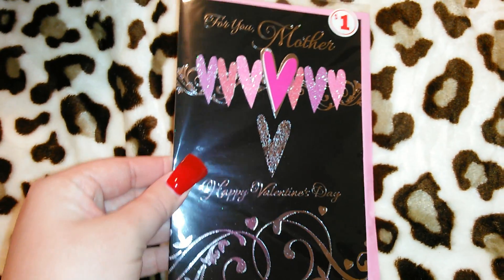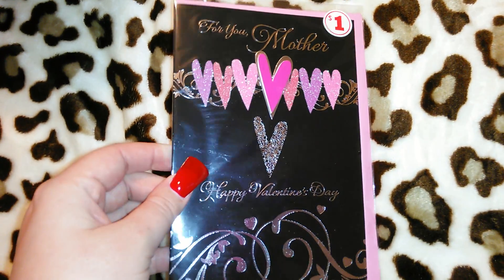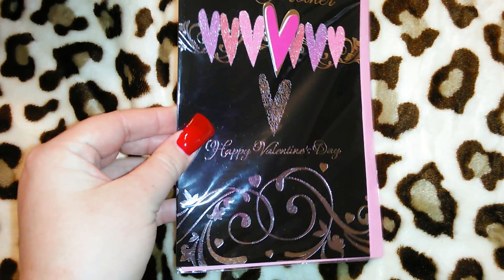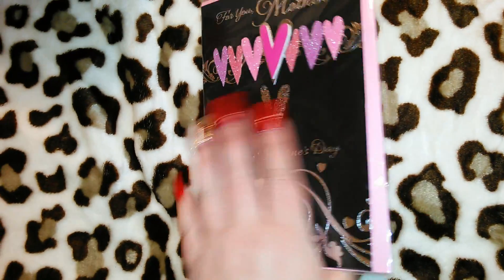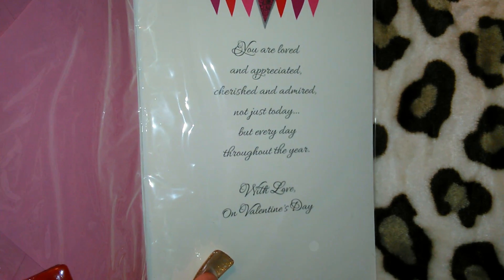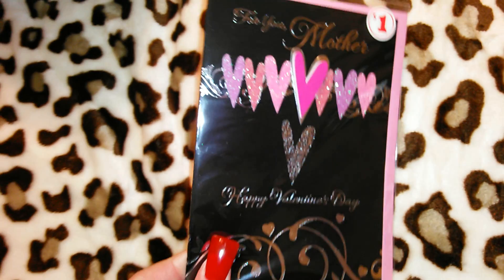I wish I'd gotten this one for my mom but I already mailed her a Valentine's Day card, so I picked this up for Jordan's mom. It says 'For You, Mother' and it's really pretty with hearts, a magenta pink envelope. The inside reads: 'You are loved and appreciated, cherished and admired, not just today but every day throughout the year — with love on Valentine's Day.' Jordan's mom will really like this card — hopefully she's not watching this video and seeing it in advance!